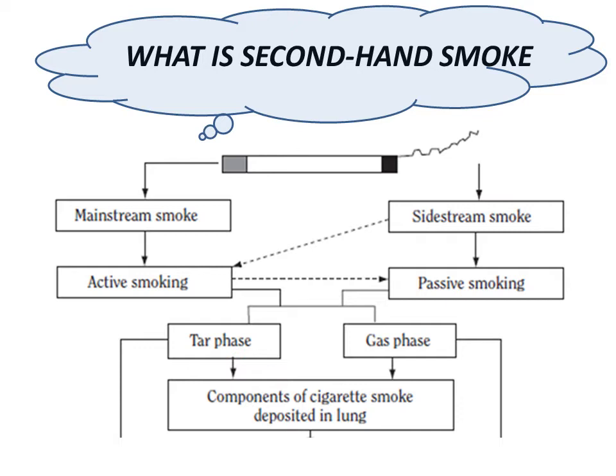What is second-hand smoke? It's really the sidestream smoke that also contains nicotine as well as carbon monoxide and carcinogens.